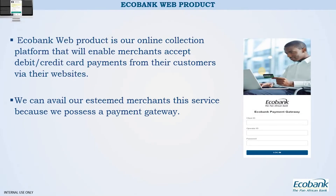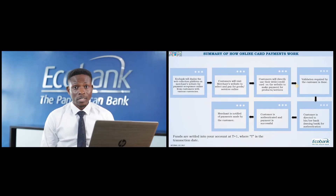Ecobank's web acquiring product is our online collection platform that enables you to collect payments from your customers online. We can avail you this service because we have a payment gateway system. Once we integrate this payment gateway to your website, you will be able to accept payments from your customers. We send you all the required API details and test cards. You do a test with the website integration, and once everything is fine, we move you to live so collections can start coming in.